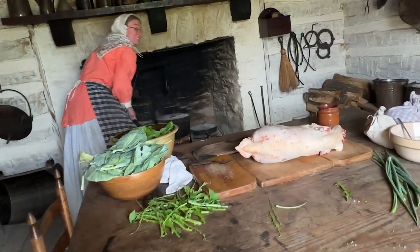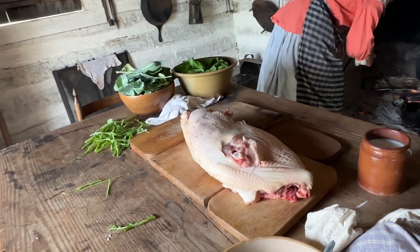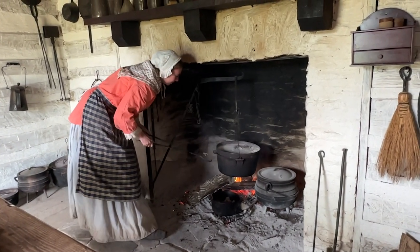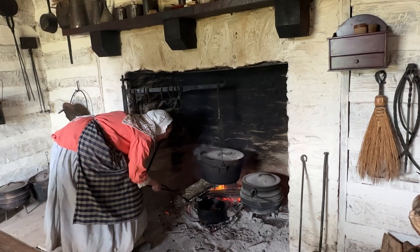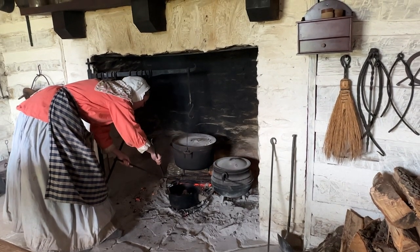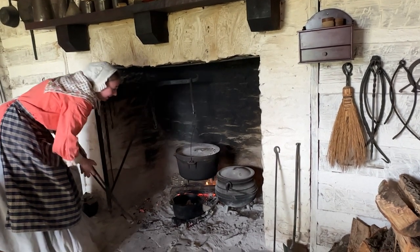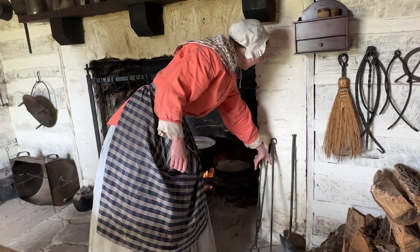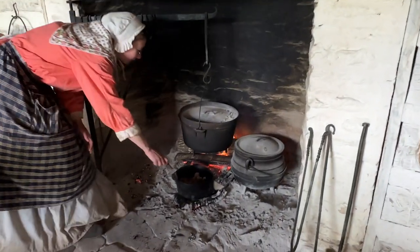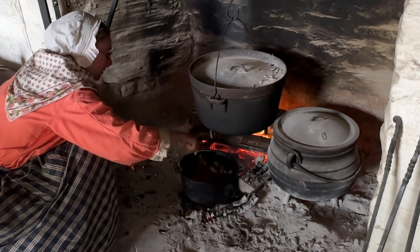I've got this turkey that we butchered yesterday, and I got his wings and his legs in this big Dutch oven over the fire here, and I've got some black-eyed peas in there too. When the peas are almost done, I'm going to put some rice in there with them, and this sausage that I'm getting fried up here. When all of that is cooked together, that is going to make a dish — kind of a casserole — that was known as Hoppin' John back then.